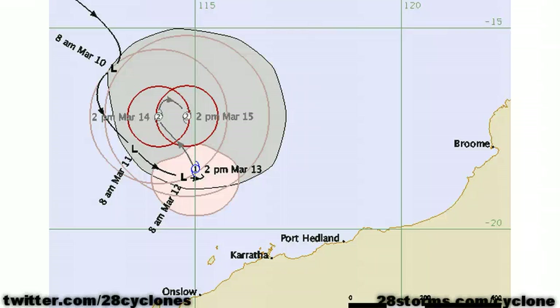Good afternoon on this Tuesday, the 13th of March. This is an update on newly classified Cyclone Lua, located north of Karratha. The Bureau of Meteorology has just recently put out their first forecast track, and as we work our way into Thursday, they are forecasting the storm to begin making more of a turn toward the east after having become a category two cyclone.